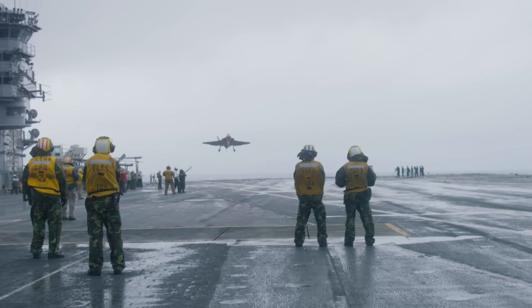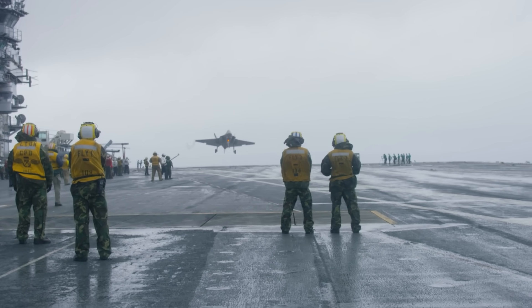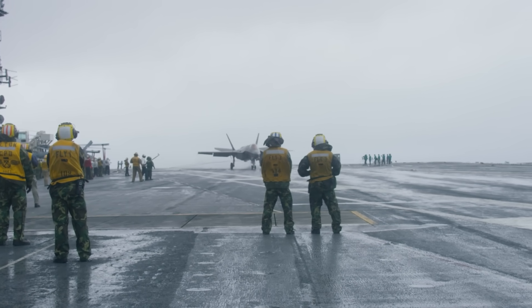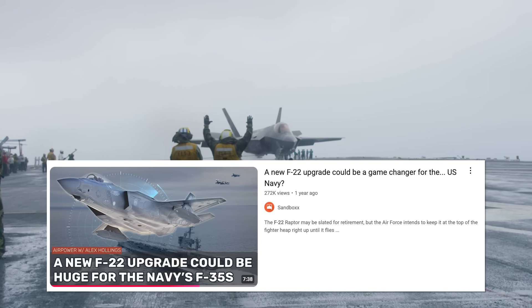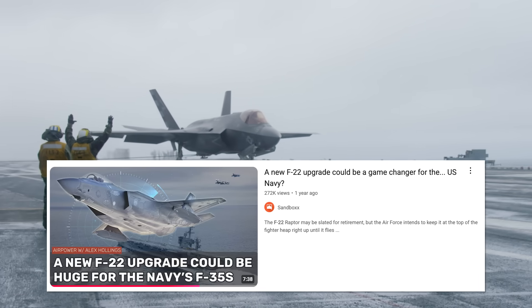This is an Air Force effort, but external fuel tanks could have an even bigger impact on the Navy's carrier-based F-35Cs. There is an entire video about that very topic from about a year ago, so if you'd like to learn more about the broader implications of external fuel tanks for Navy strike fighters, make sure to check out that video next.